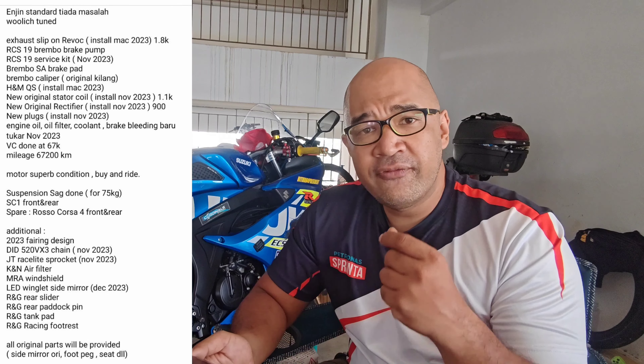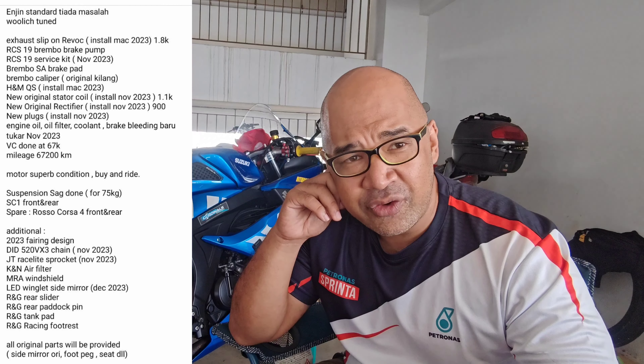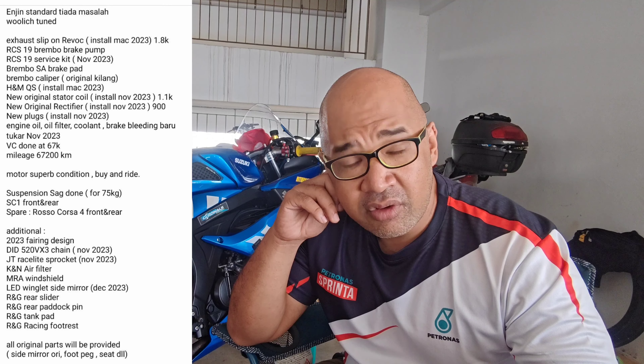It would be great if the bike came with an auto blipper but it doesn't, so it's similar to this one — just upshift, and for downshift I still need to use the clutch. I don't know exactly how much it costs but I reckon it's somewhere around 1,000 to 1,500 ringgit. Hopefully I'm right. But the quick shifting — it's great.